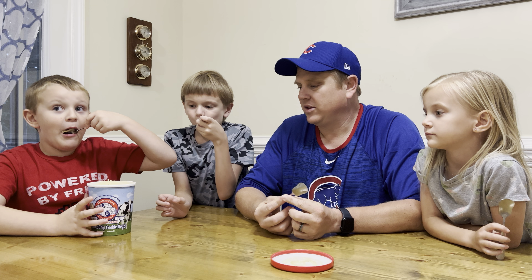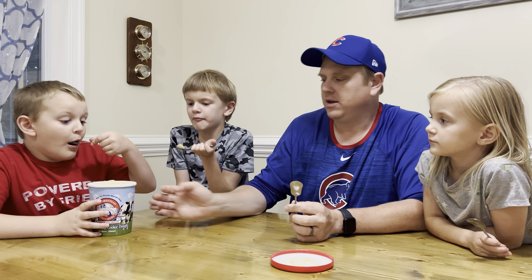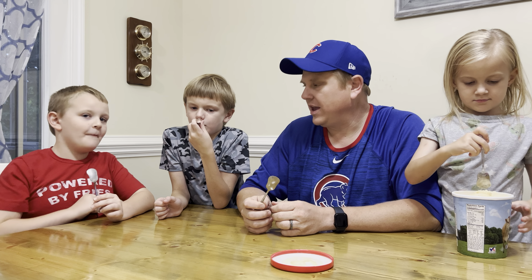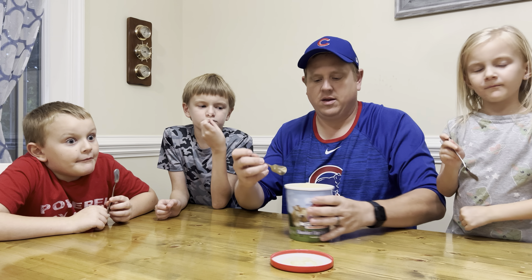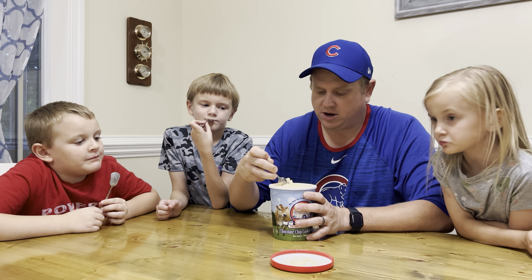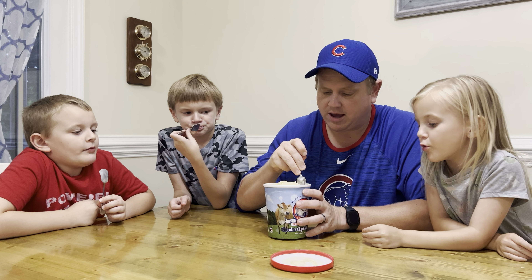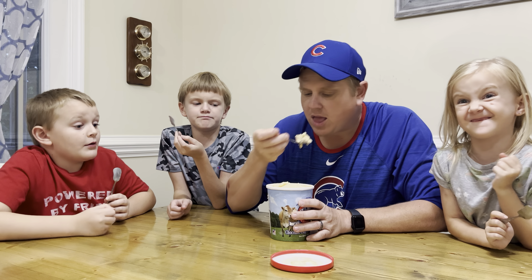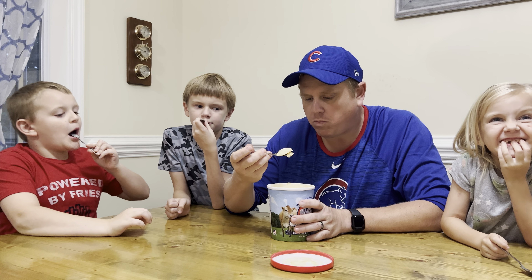The second one we got is also from Homestead Creamery — this is chocolate chip cookie dough. I thought it might be chocolate chocolate chip, but no, it's chocolate chip cookie dough. So I'm assuming it's vanilla ice cream with pieces of chocolate chip cookie dough. Looking at it, they look like they just squirted the dough in there. There are some pretty big chunks of cookie dough in there. It looks more vanilla than I expected.